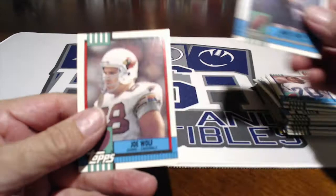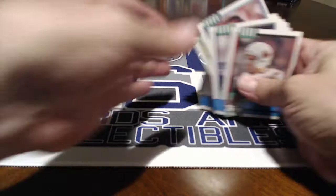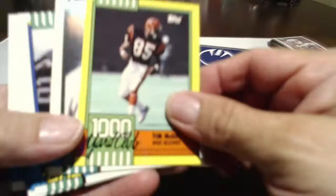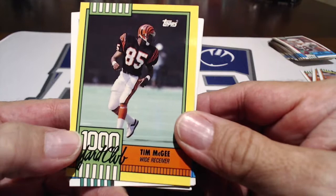So we only had a few Broncos in that one. Let's get these open. So our 1000-Yard Club card — Tim McGee with the Bengals. Mervyn Fernandez — the Raiders — is a good receiver. Fancy Glenn, safety.